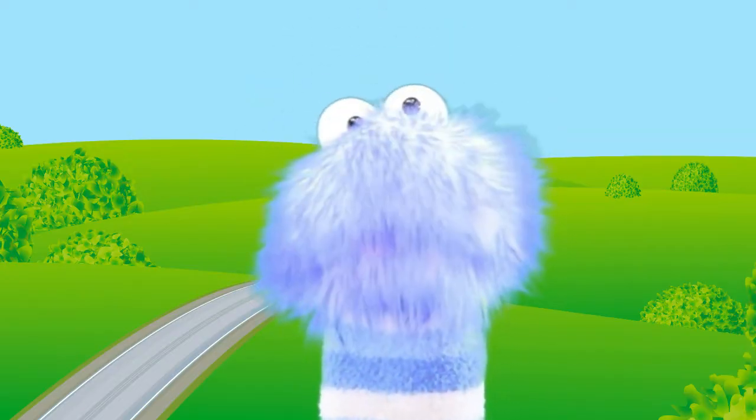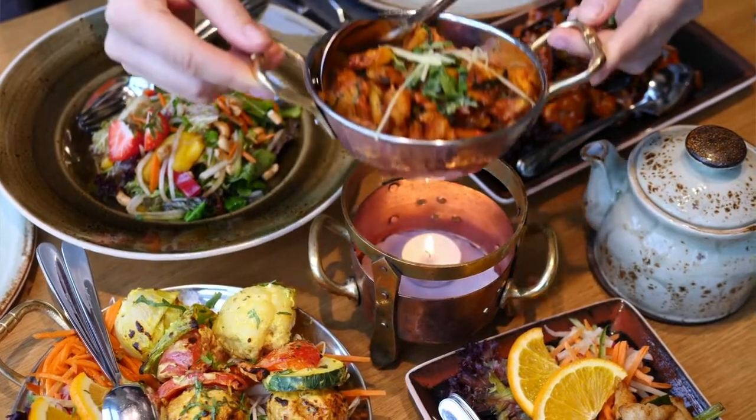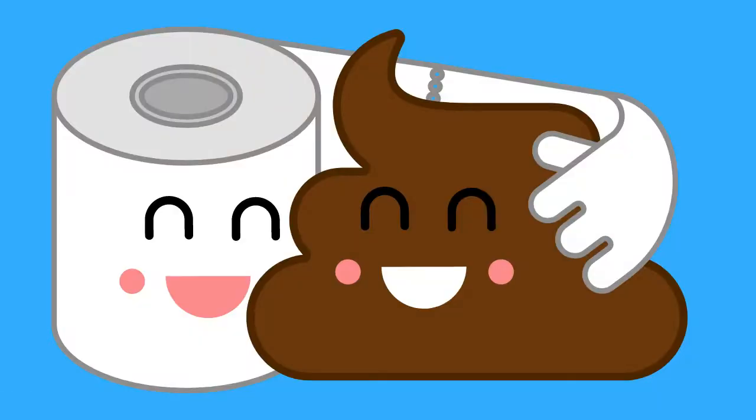All living organisms create waste or bodily excretion by the process of just simply living. Most of the waste comes from nutrients or food. The organism removes this waste so it cannot cause illness or sometimes even death. After they take in nutrients by eating or consuming it, they get rid of the part that is not useful for energy — they poop it out!